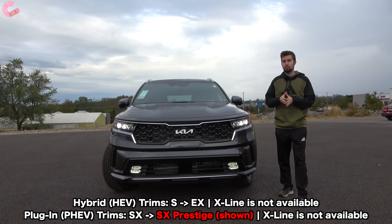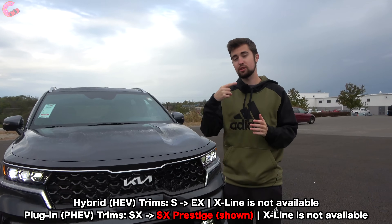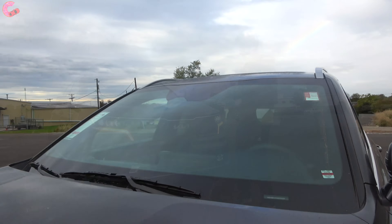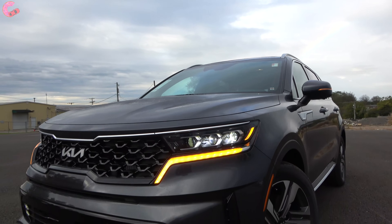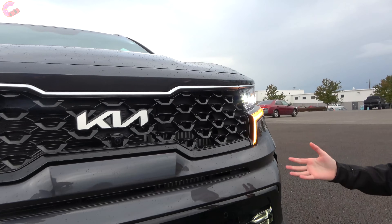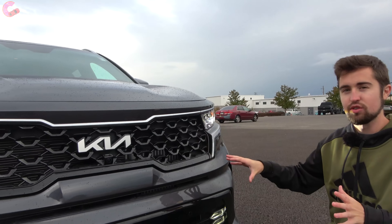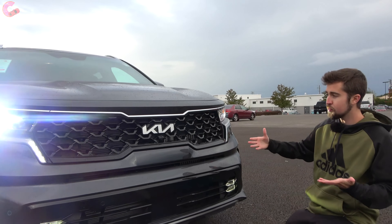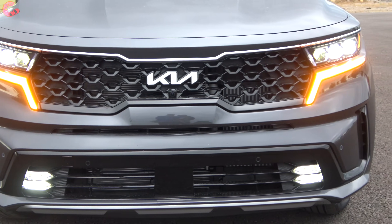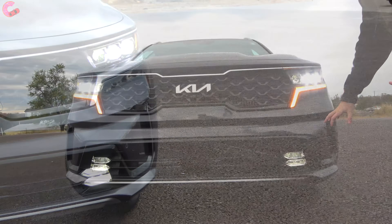With the plug-in hybrid model, Kia is basically only offering this in the top two trim levels — SX and SX Prestige — and you cannot get the X-Line package. All of them are going to come with this really sleek looking design up front. You're really not going to notice any visual distinguishing factors from the gas-powered model. For 2022, like all the Sorrentos, you have the updated Kia emblem, but you still have that signature tiger nose grille as well as the sleek lower fascia.